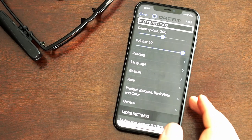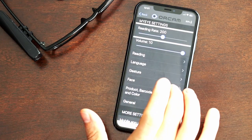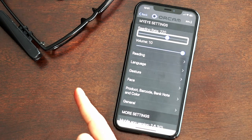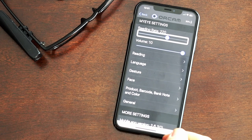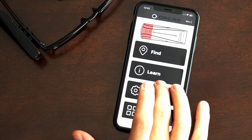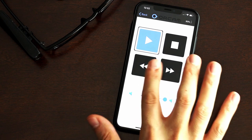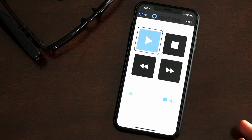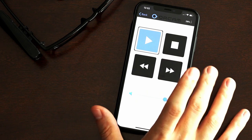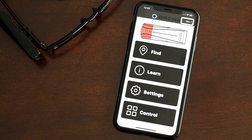In Settings under 'My Eye Settings,' you can adjust things like the reading rate. Currently at 200, you can swipe up and it adjusts instantly on the device — for example up to 720, which is 20 words per minute faster. You can do all of this through the device using the touchpad and voice commands, but it's much easier in the app. Finally, the 'Control' section lets you snap a picture with the play button, and fast-forward, rewind, or stop reading — all through large, high-contrast, easy-to-navigate buttons.